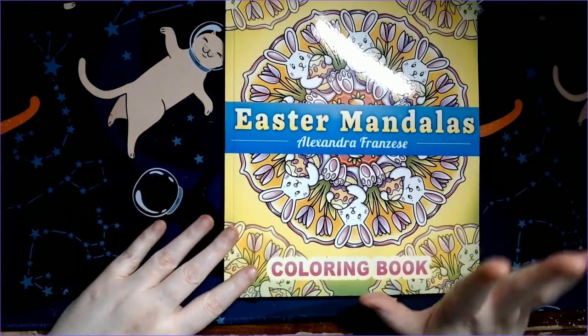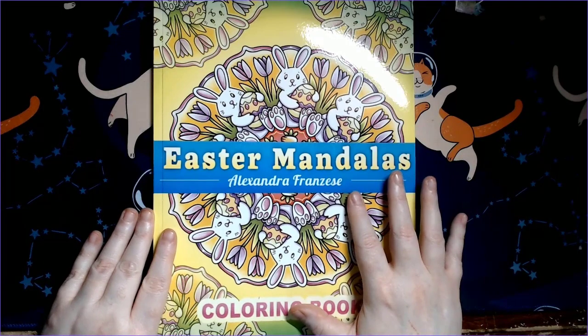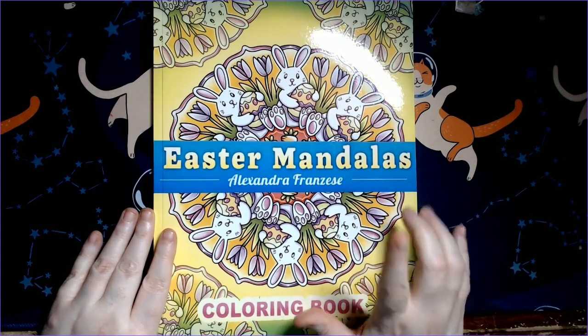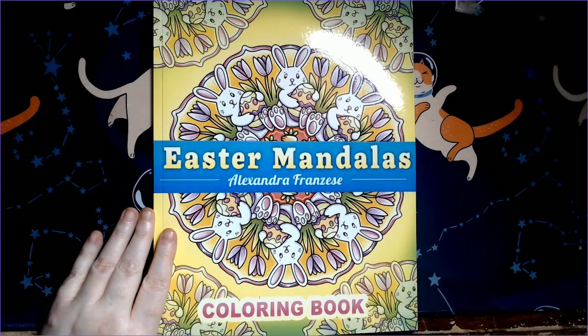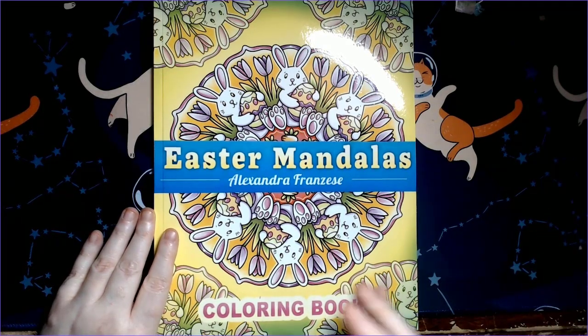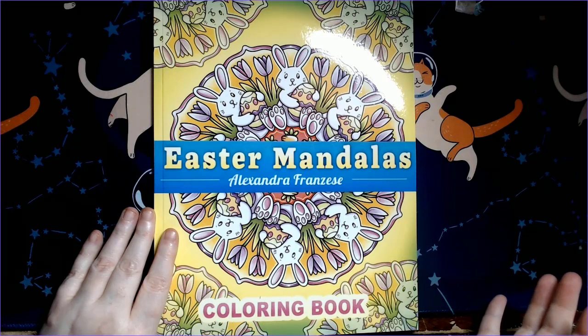Alexandra Franzese has like three books out right now — she's killing it. She's got Easter mandalas, fairy chibis which I really want, and a coloring book with thicker line art and simpler imagery, like country scenes. I have all her other chibi books and haven't colored in them much. I was going to hold off and might even get the travel size of the fairy chibis first, because I think that would give me more incentive to color in it.